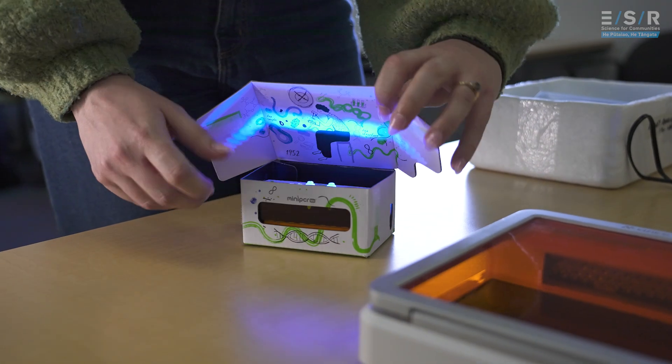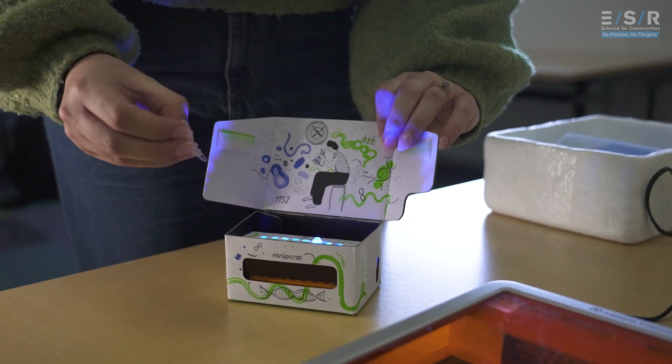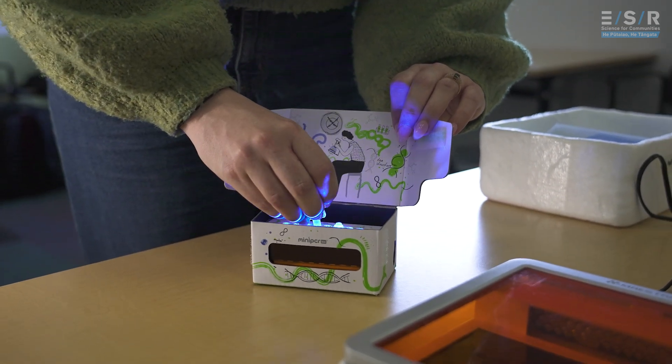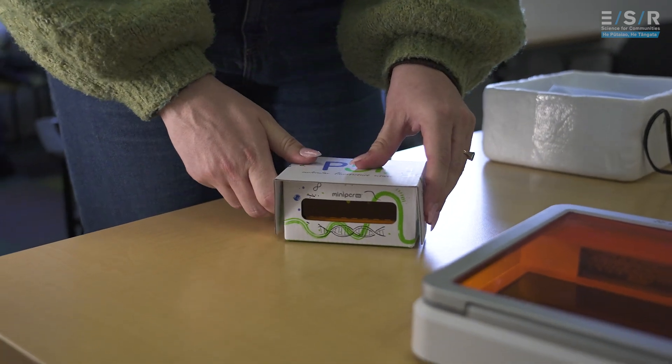We got the body fluid ID assays up and running pretty quickly. You can use this technology basically to detect any DNA or RNA target, so it's quite amenable to any emerging areas of interest — for example, diseases. There are lots of opportunities.